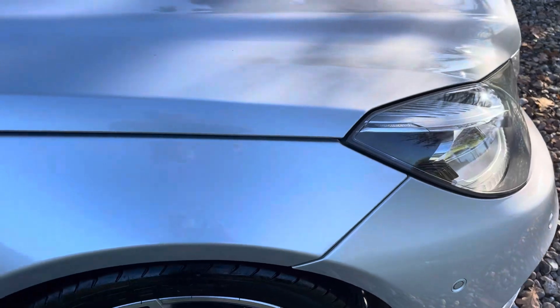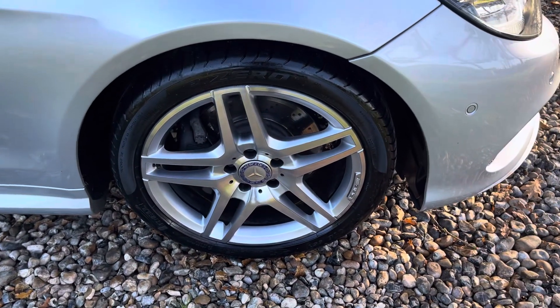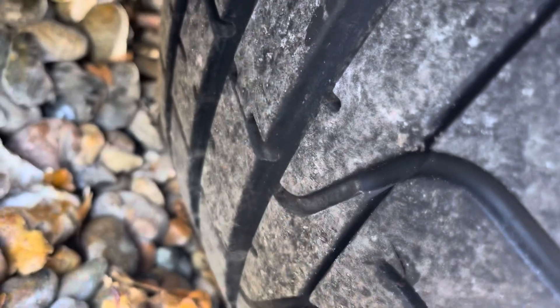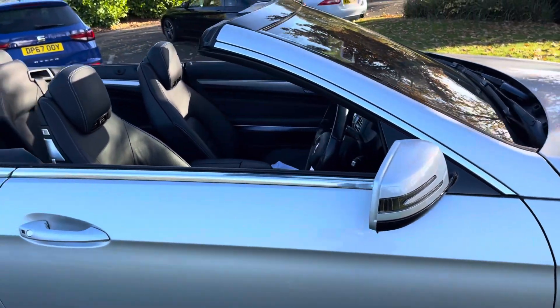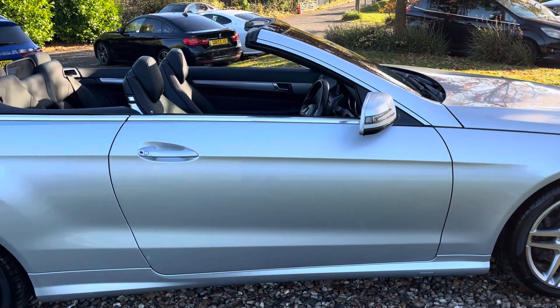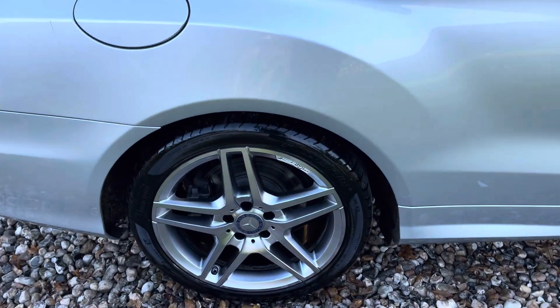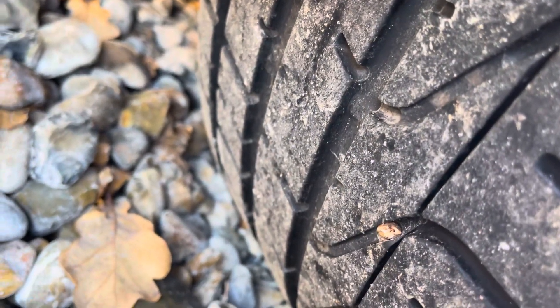Up onto the front wing here on the driver's side — that's all clean and tidy. That alloy has been professionally refurbished and shod with a Pirelli P Zero tyre at 6-7mm. Mirror housing on the driver's side is clean and tidy. Down onto the driver's door — that's all where it needs to be. Rear quarter all as it should be, that alloy has been refurbished and that tyre is another Pirelli P Zero, looks recently new at 7mm.